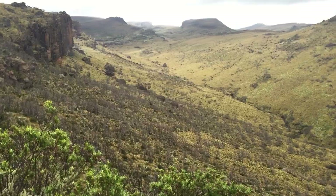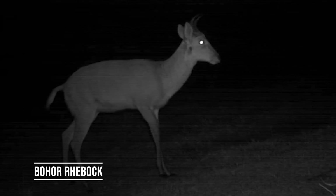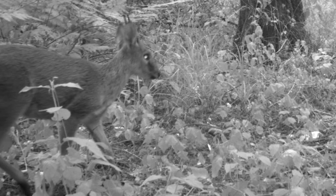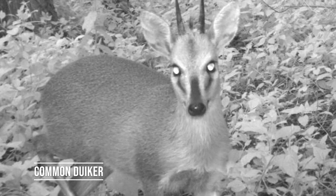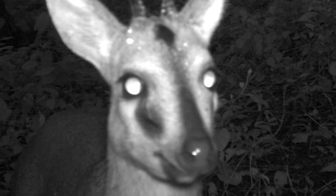We also found a few low-elevation species here that could survive in this agricultural land but which we didn't detect further up, including reedbuck, hedgehog, and steinbuck. It was also interesting that we had a lot of pictures of common duiker down here, a species we would find again much higher up the mountain.